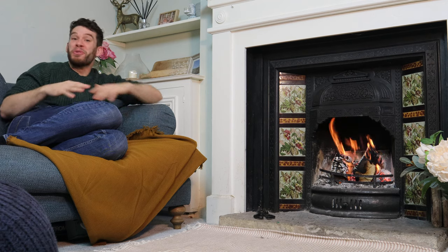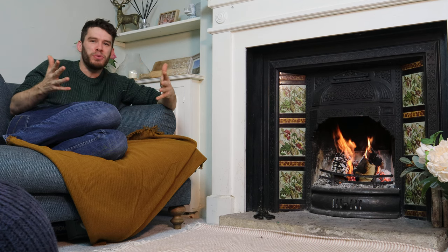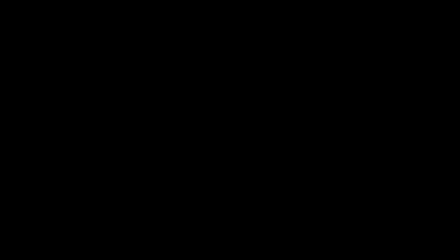We're going to run through the best all-rounder, the best for overnight, the best entry-level stove, the one with the best fuel economy, and the most user-friendly stove.